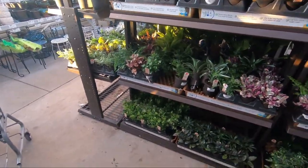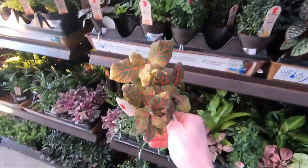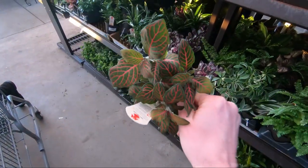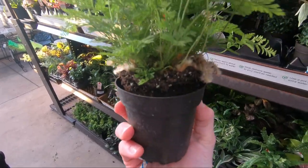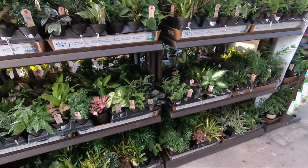I still can't believe all those begonias are gone — holy moly, in a couple of hours, seriously. This is another really pretty Fittonia that I always like — the ruby red. It's so strange. Rabbit's foot fern — do you have one? You should get one. Looks like little rabbit's feet. So yeah, that's what I have to show you guys today. Not too much.